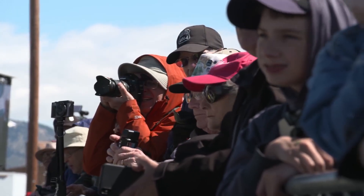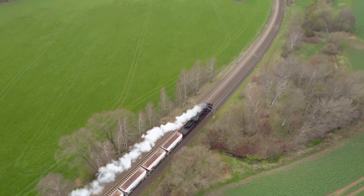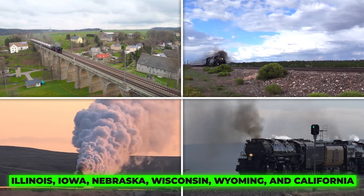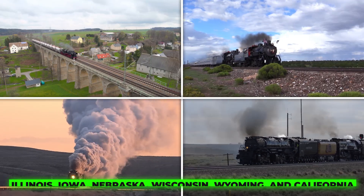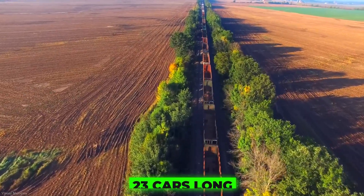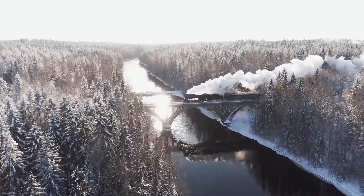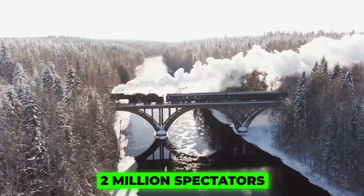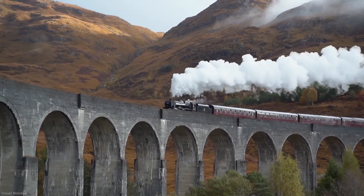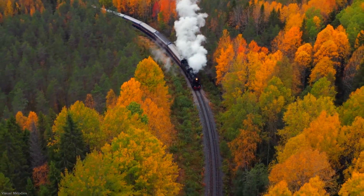The celebration didn't stop there. Throughout 2019, the Big Boy went on a grand 5,000-mile tour across states like Illinois, Iowa, Nebraska, Wisconsin, Wyoming, and California. Over 62 days, it pulled trains up to 23 cars long — the longest ever hauled by a restored Big Boy — and drew more than two million spectators. And just like that, steam had returned: not as a relic, but as a roaring, living monument to American engineering.